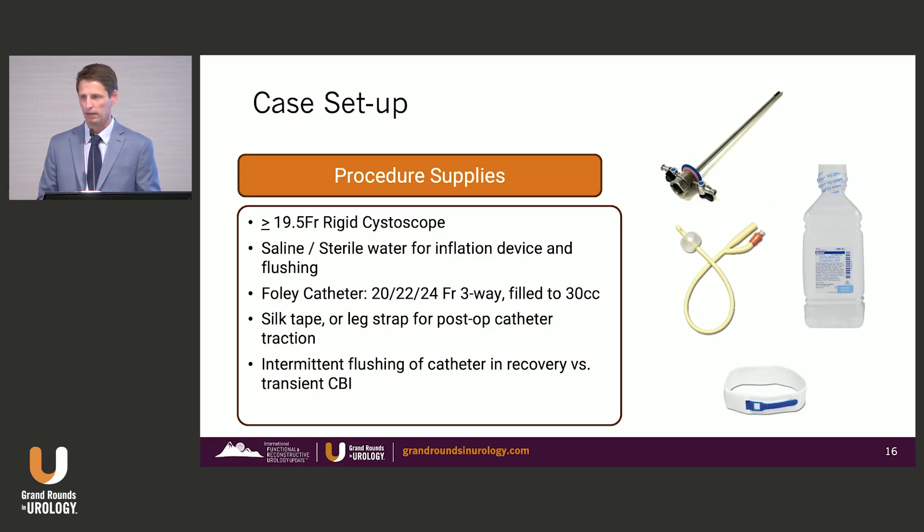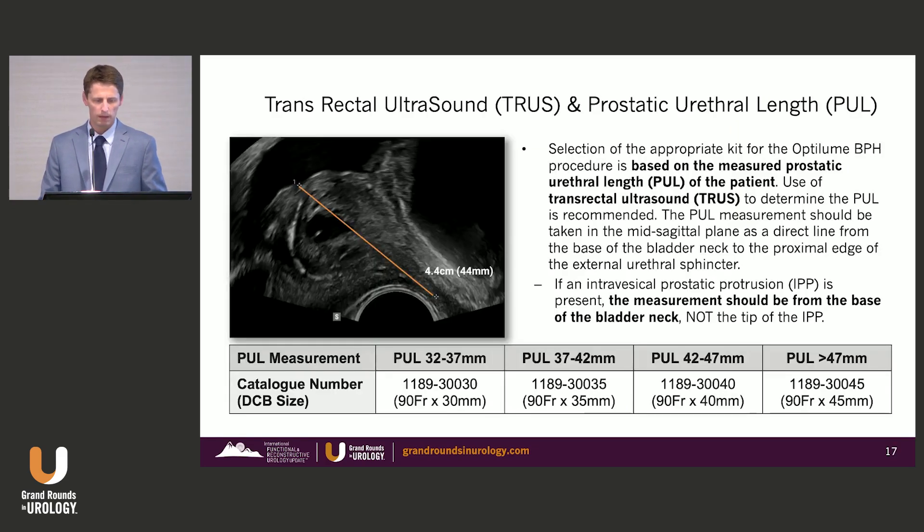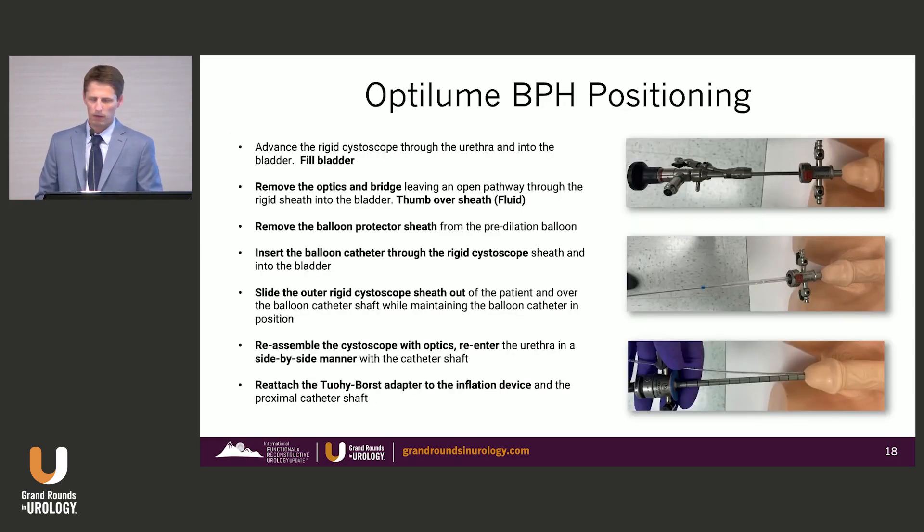Your preference in terms of catheters — whether a 20-24 French two-way or three-way Foley catheter — I'll get into what I use and why. For sizing, it's important to have an ultrasound measurement; I personally recheck this in the operating room. This measurement should be taken from the bladder neck down to the proximal aspect of the external sphincter, not the verumontanum. I also double-check with the cystoscope during the procedure using a pullback technique with the markings to verify urethral length before opening the kit.